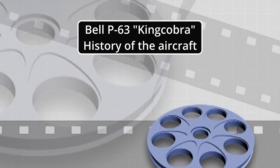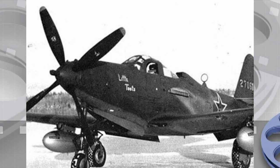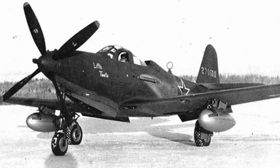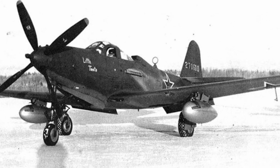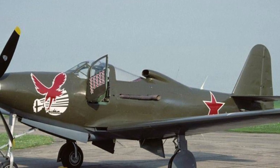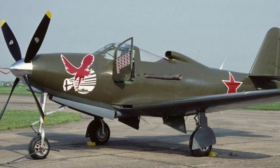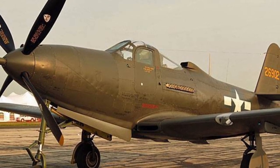The Bell P-63 Kingcobra is an American fighter aircraft developed by Bell Aircraft during World War II, based on the previous Bell P-39 Airacobra model. The P-63 design incorporated suggestions from P-39 pilots and was superior to its predecessor in almost every way. The P-63 was not accepted for combat use by the United States Army Air Forces; however, it was used during World War II by the Soviet Air Force, who were also the most prolific users of the P-39.